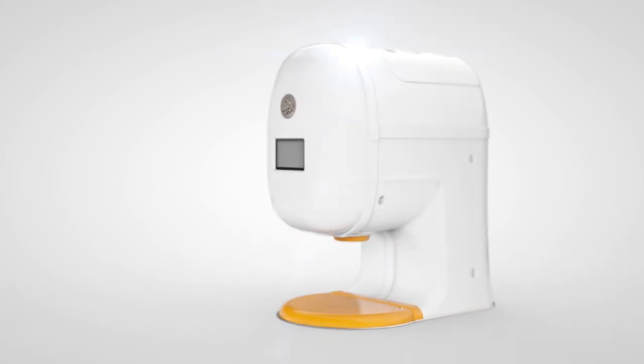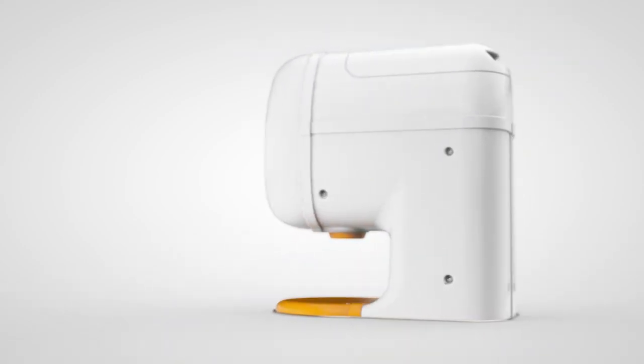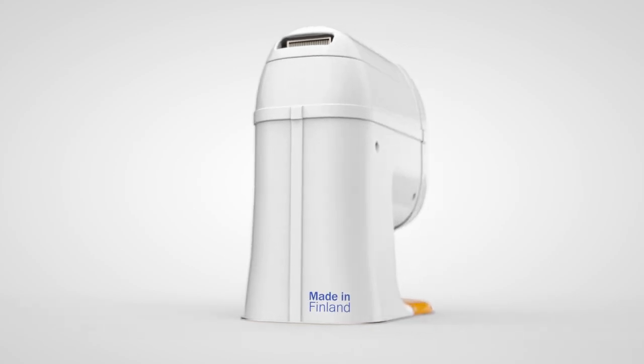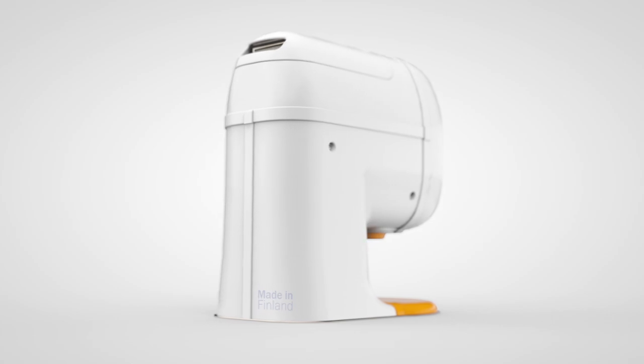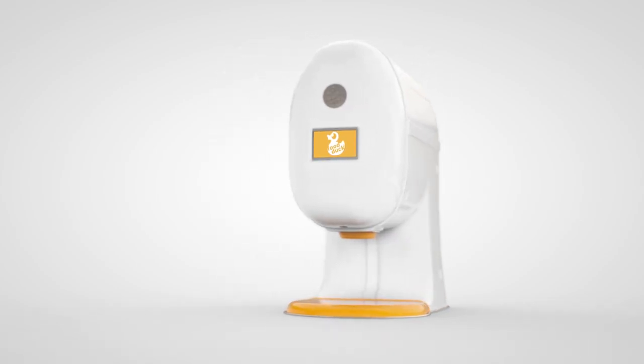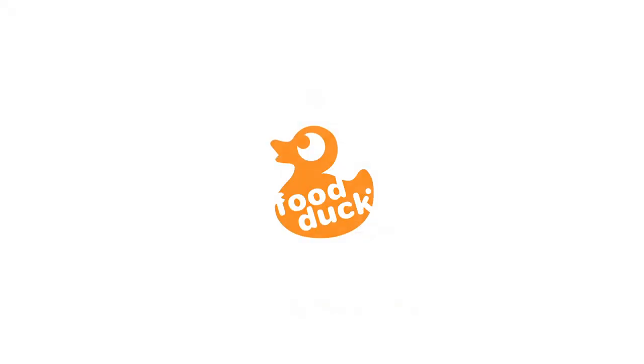Cleaning the device and replacing the bag is also effortless. The Food Duck is an entirely Finnish innovation, and it is also manufactured in Finland. A new, more ecological and more intelligent era has begun. See you at the restaurant.